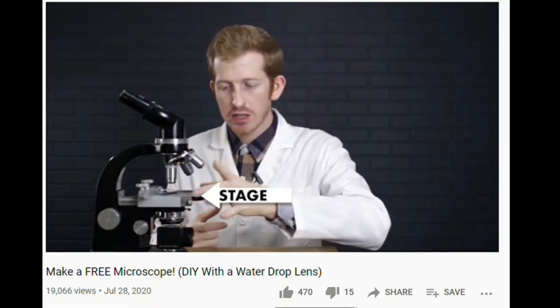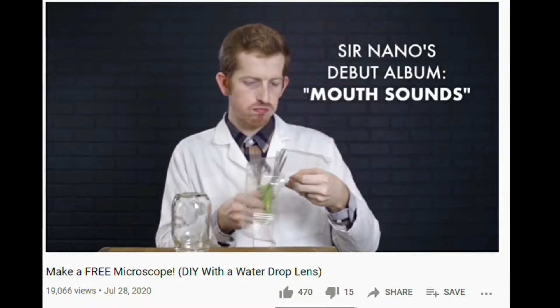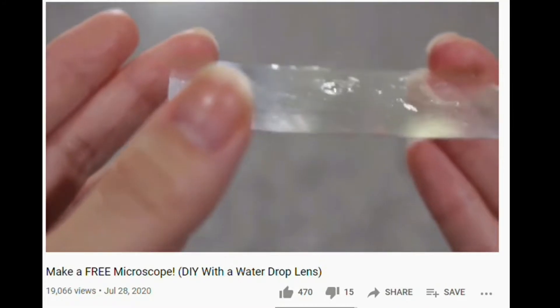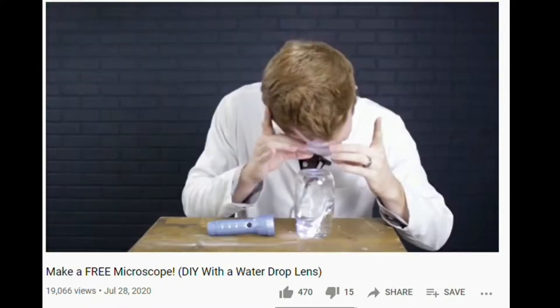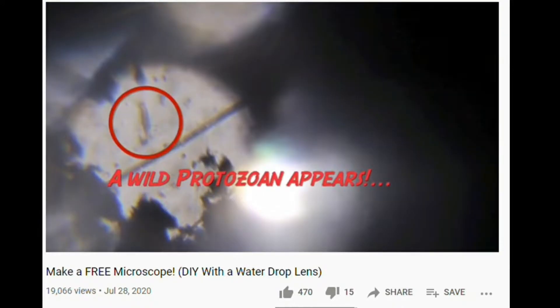In 2021, I watched a YouTube video by Squint Science in which the host took a piece of clear plastic from a common strawberry container and punched a hole into it. He used the hole to hold a water droplet as a lens. He then used two more pieces of plastic to form a makeshift slide, collecting a sample of water from a puddle in his yard. By placing the water droplet lens above the slide, he was able to see microscopic life with his naked eye.